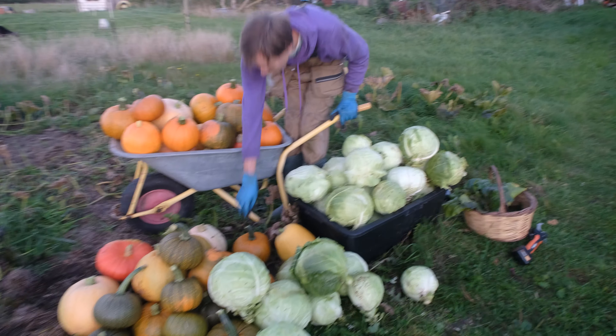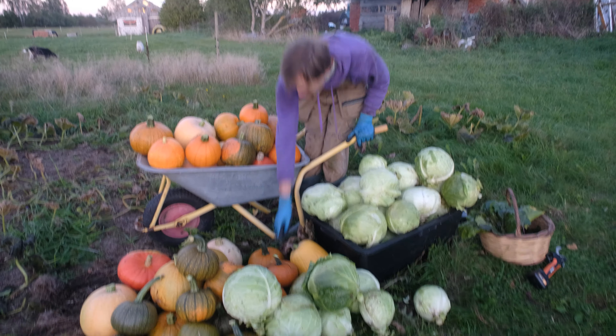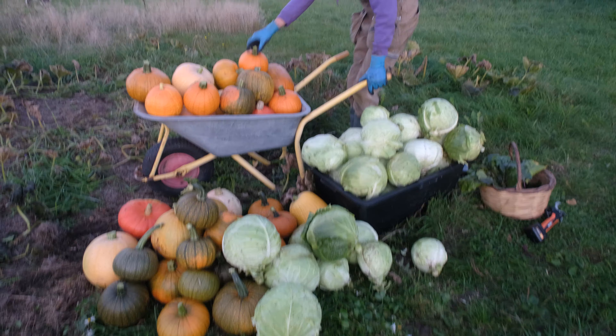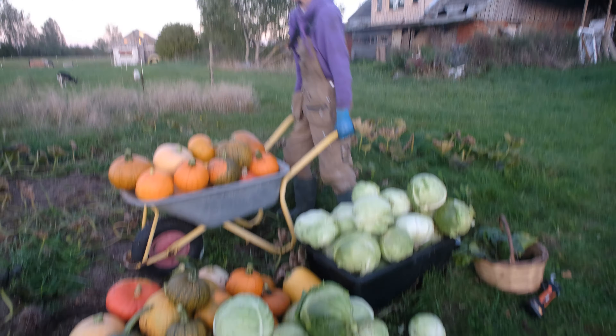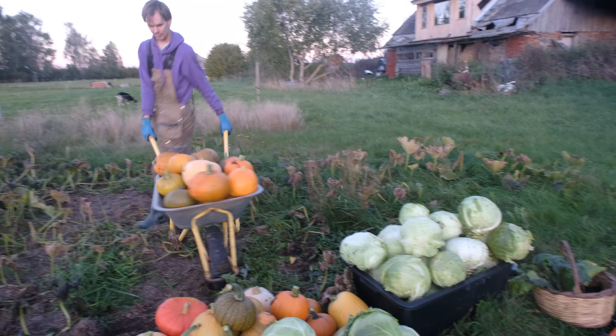That is a lot - a lot is an understatement. What are we feeding? Who are we feeding? Well, in case the world ends, we are eating pumpkins, and eggs and cabbages and potatoes.